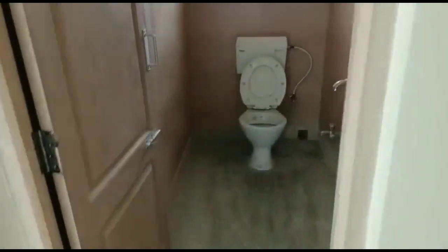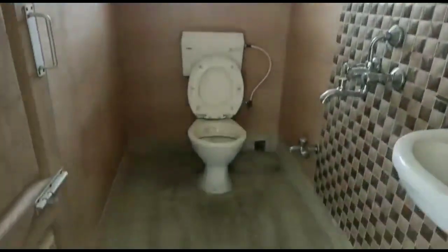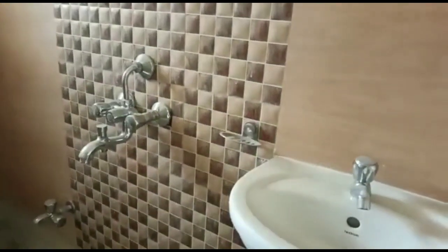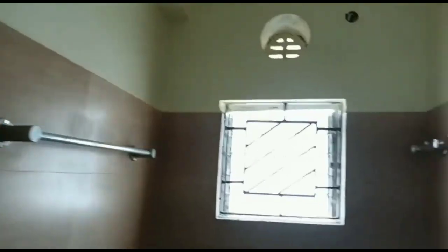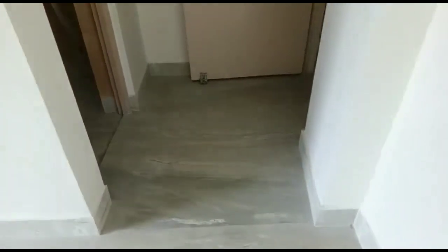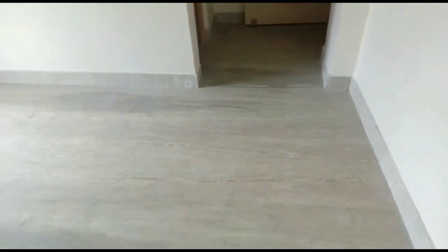Now I am entering the master bedroom, which is quite big. This room has an attached bathroom — just look at it, it's quite big and spacious. Just look at the bedroom: this room is also totally south-east facing.